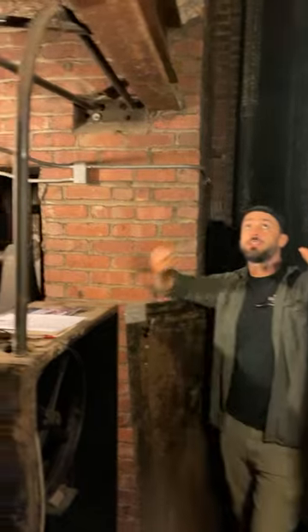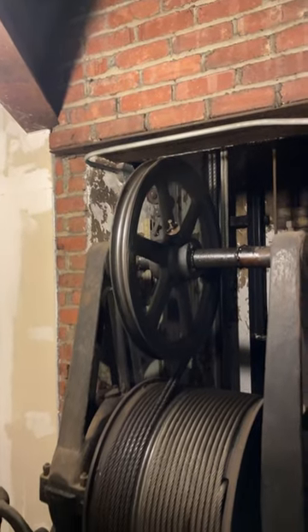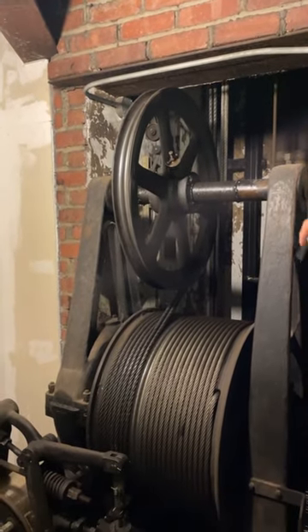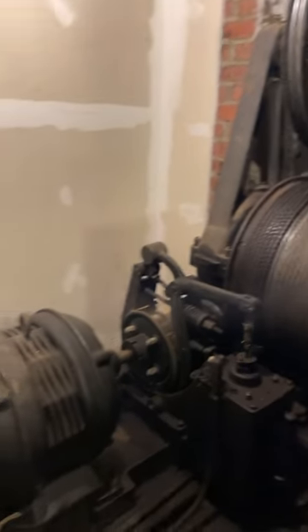Right now we are actually in the elevator shaft of the historic elevator. This is the mechanical room — this is where all the equipment that raises and lowers the elevator is. It's inspected every year. It's all original steel.